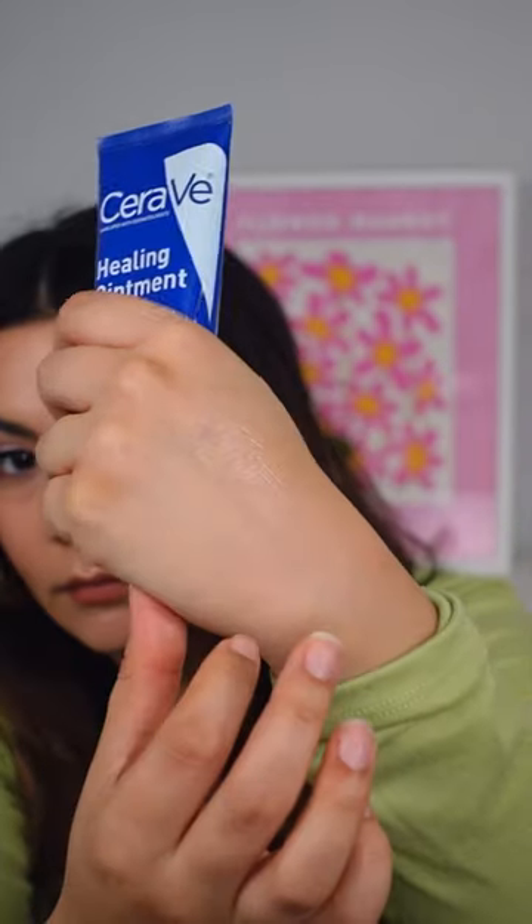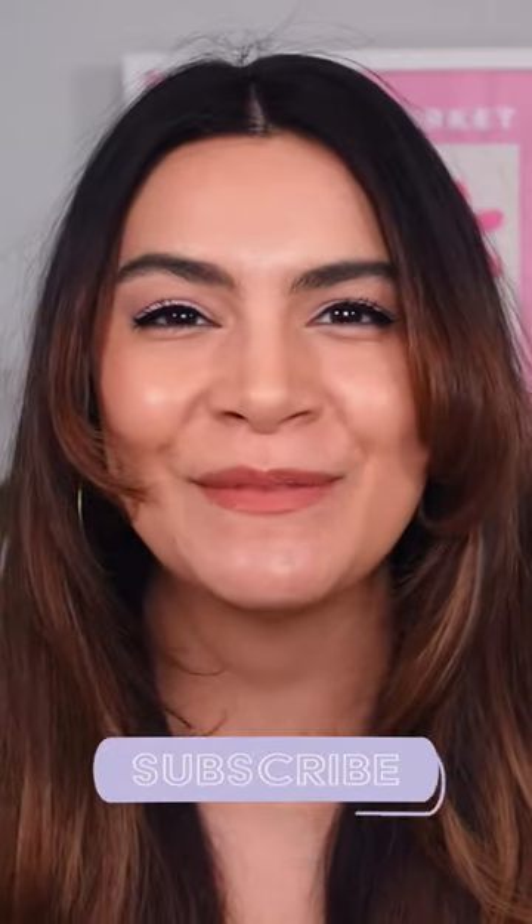Dehydration is real in wintertime. Seal in all your skincare at night with CeraVe Healing Ointment. Thanks for watching — follow for more skincare.